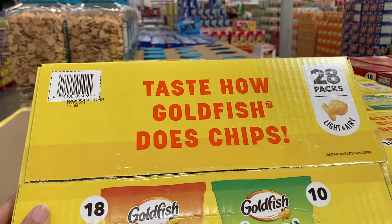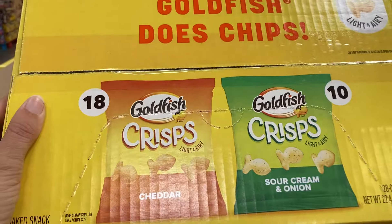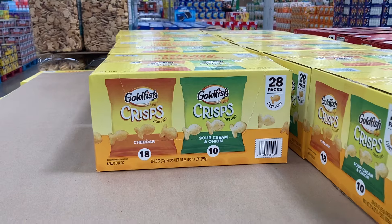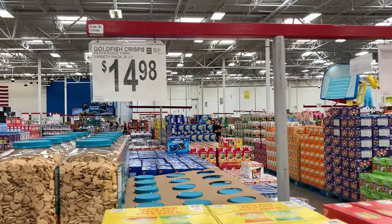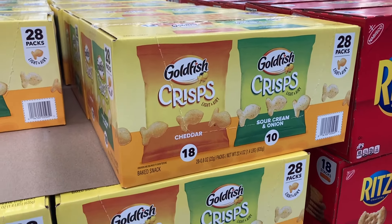I've never seen these before — these are the Goldfish Crisps. It says 'Taste How Goldfish Does Chips.' You get 28 packs in here: 18 of the cheddar and 10 of the sour cream and onion. It says they are light and airy, for $15. Let us know in the comments if you guys have tried these and if you like them — looks very interesting.